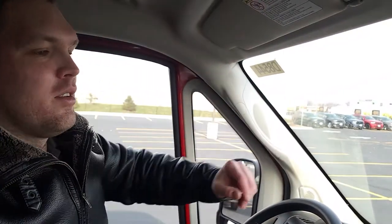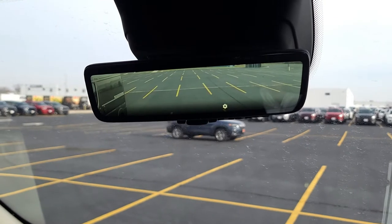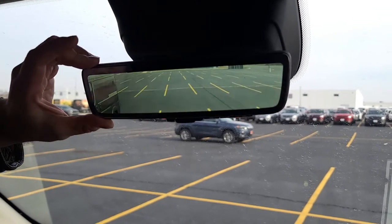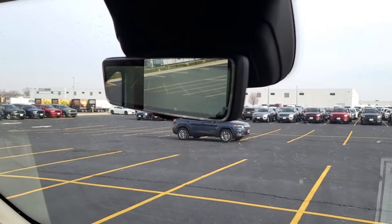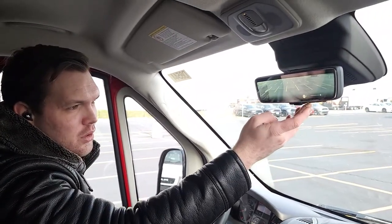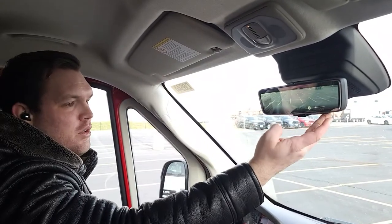One of the cool new options we're going to strive to order most of our vans with is the digital rear view mirror. It's a flip of the wrist — take a look at that. Now that is your rear view mirror. The beautiful part is it doesn't react like a regular mirror. When you move it to face you head-on while backing up, it still shows you the center view. You can also customize the height and the brightness, making it darker or lighter depending on conditions.